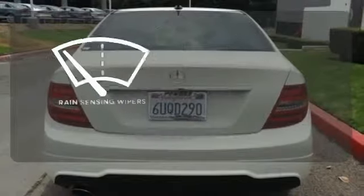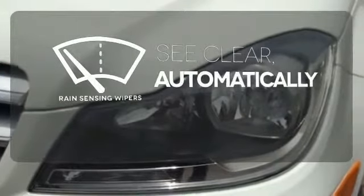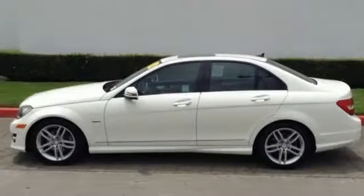The rain sensing wipers remove rain, snow or debris automatically. The C-Class sets the bar high. See for yourself today.